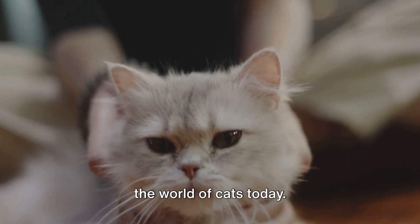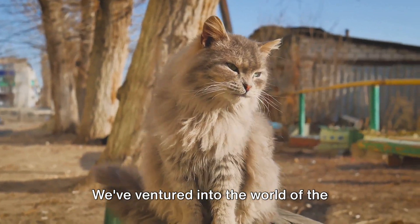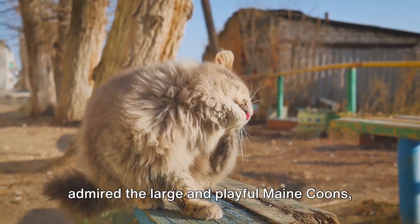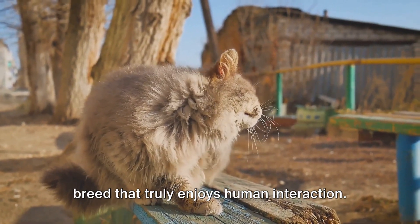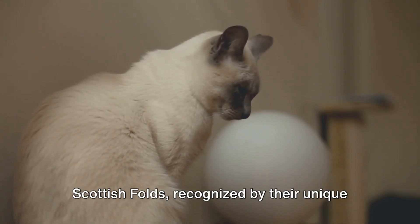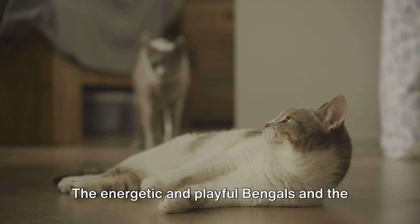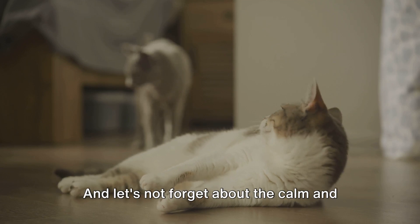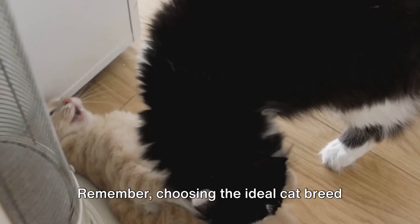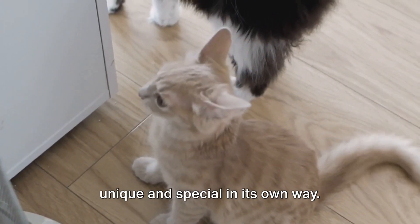We've taken a fascinating journey through the world of cats today. We've met the calm and affectionate Persian cats, the intelligent and talkative Siamese cats, admired the large and playful Maine Coons, and marveled at the energetic Sphynx. We've also seen the cute and calm Scottish Folds with their unique folded ears, and the gentle Ragdolls often likened to plush toys. The energetic and playful Bengals and the curious Abyssinians have also captured our attention, along with the calm and friendly British Shorthairs and the devoted and affectionate Burmans. Remember, choosing the ideal cat breed depends on your personal preferences and lifestyle, but no matter the breed, each cat is unique and special in its own way.